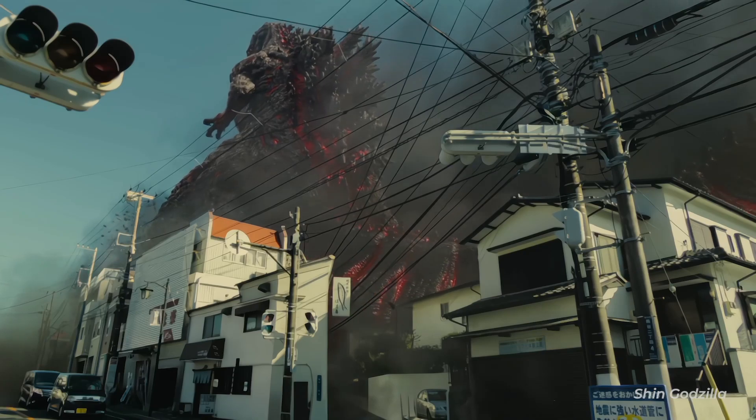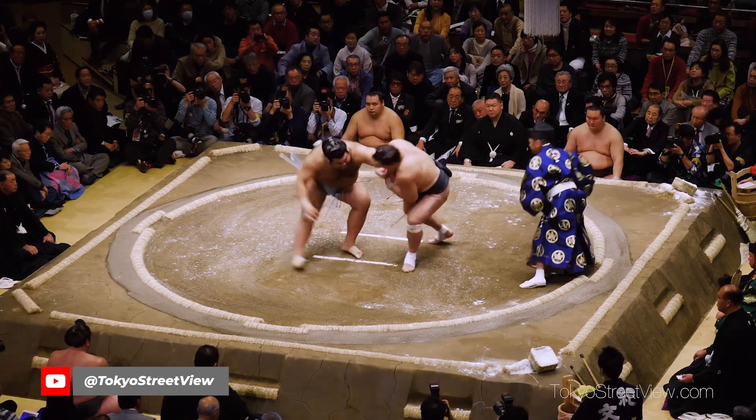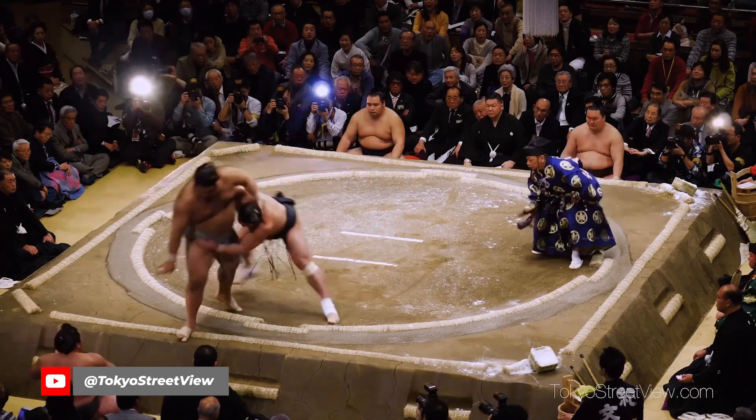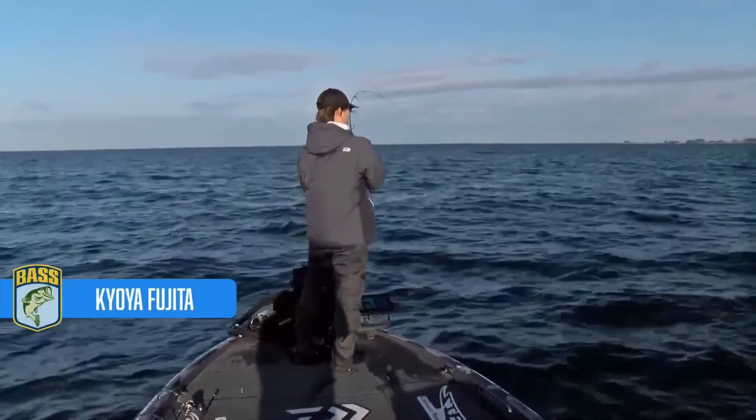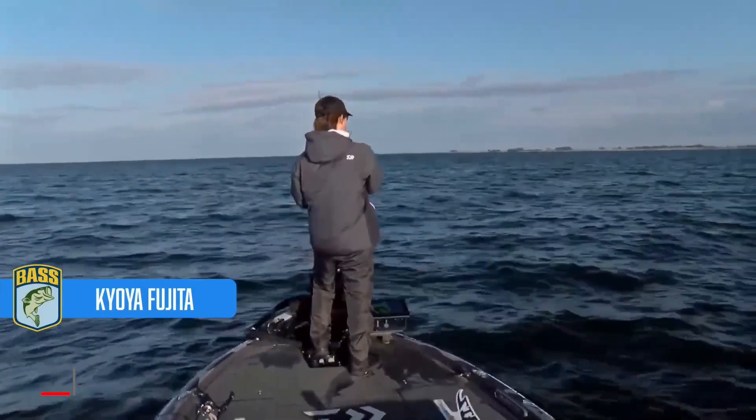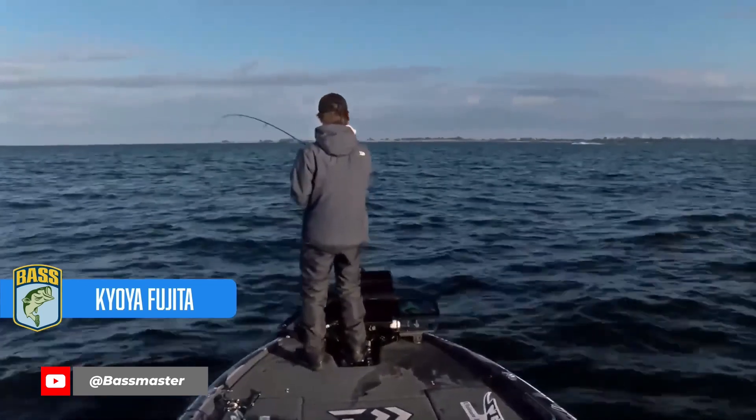Number three: how did the country that gave us giant stuff like Godzilla, sumo wrestling, and the world record largemouth produce some of the best finesse fishermen we've ever seen — fishing little tiny baits? Well, it sounds like it's the tough bass fishing over there that did it.